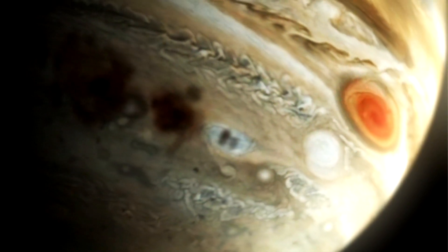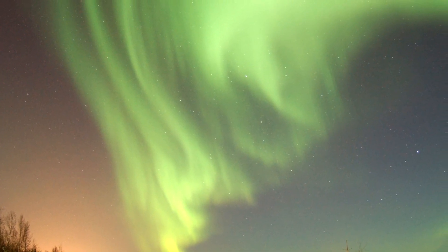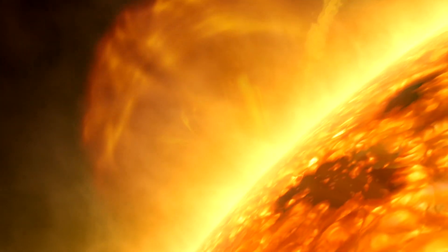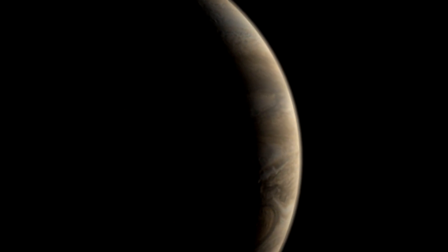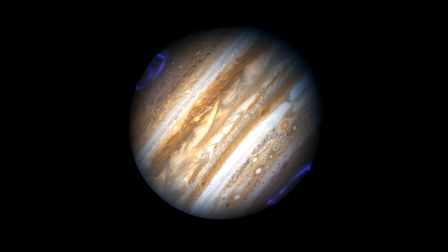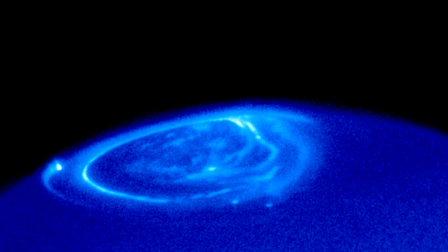After the terrestrial planets come the gas giants, beginning with Jupiter, the largest planet in our solar system. From spectacular light shows at the poles to a comet's impact, Hubble has captured it all. Have you ever seen Earth's magnificent northern or southern lights? All of the planets are subjected to solar wind, charged particles ejected from the Sun's atmosphere. When this wind collides with particles within the planet's magnetic field, they give off light, creating the familiar polar phenomenon. Using Hubble, astronomers have been able to capture the same spectacle on Jupiter.